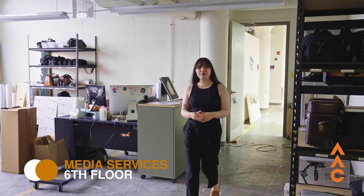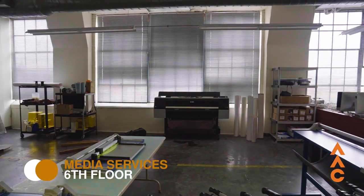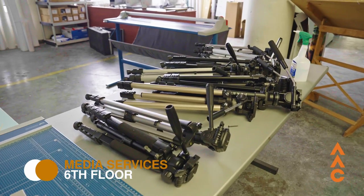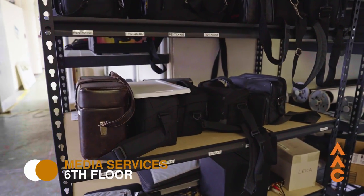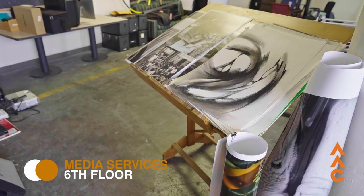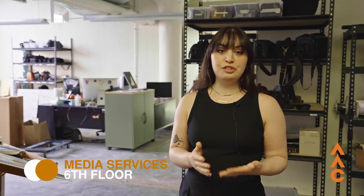This room is our Media Services Center and this is a space that all majors can use. So whether you need to check out items such as cameras, digital equipment, hardware, or if you're looking to print something large for photography or even an illustration class, this is the place you'll be coming for that. It is available to all students as well.